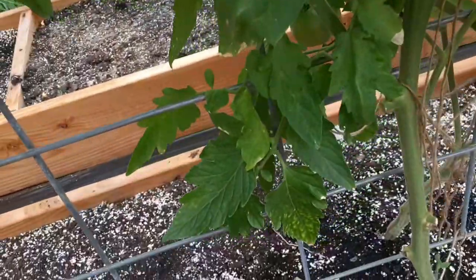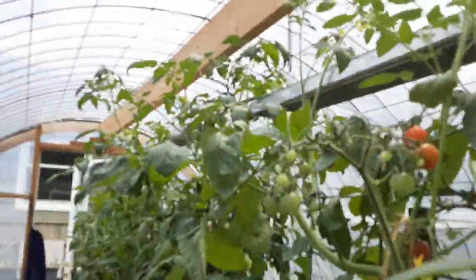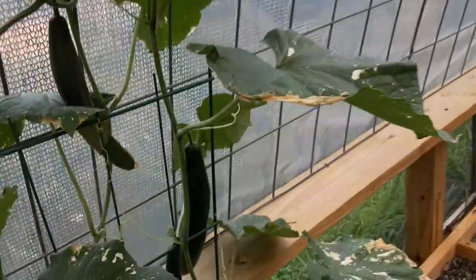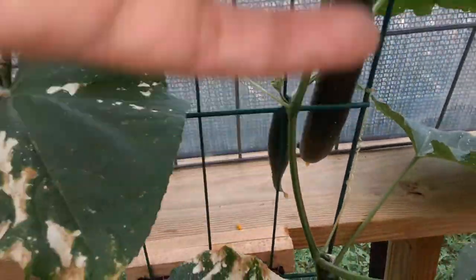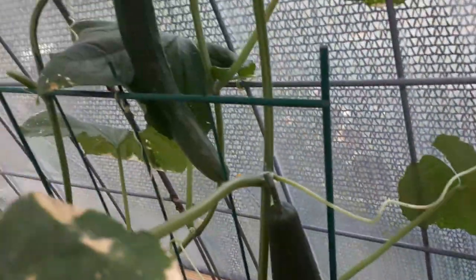That is a celebrity tomato. I could have sworn I did all determinants in here, but these are just growing and growing, so I don't know. Look at another tasty jade — pretty long. There's three: one, two, three.